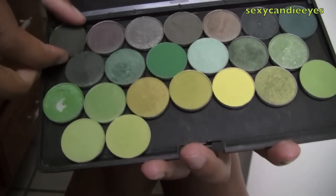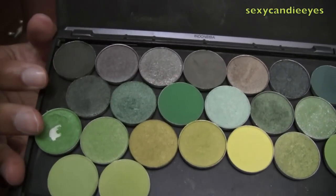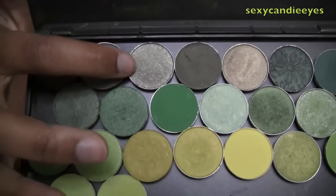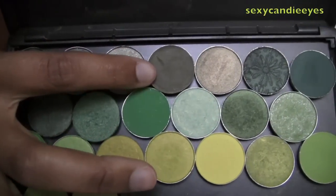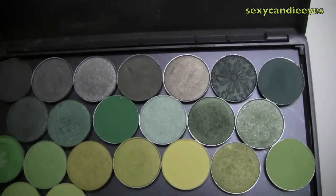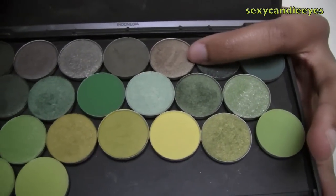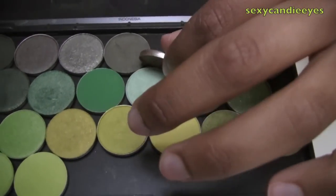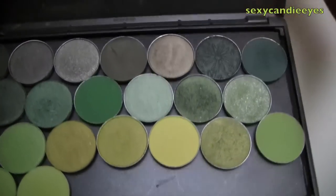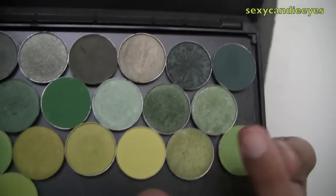This is Fem Noir - it was discontinued or limited, it came out so long ago. This is Club, a permanent MAC shade. This is Green Smoke. This is Flourishing, discontinued - so sad, I have a backup of this. I love this color; it's the most perfect olive green. If you see it in CCOs you have to have it, trust me. This color is called Sumptuous Olive - I never use this color, I need to.